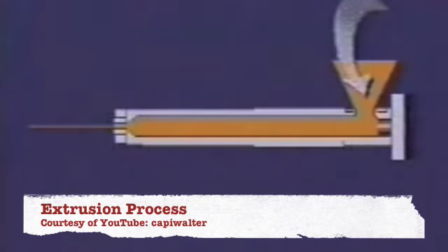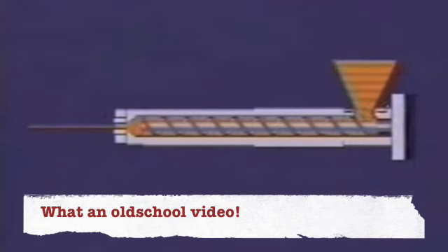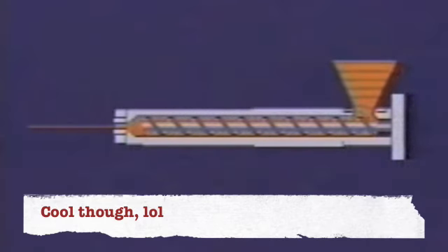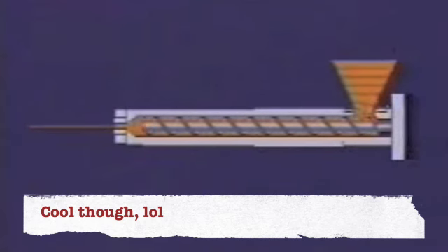Extrusion is pretty much like injection molding without the mold. Plastic pellets or beads are automatically fed to a hopper. The beads, with the aid of gravity, drop down to a screw. The screw forces the beads through a heated barrel. The working action of the screw in combination with the external heat liquifies the material until it can be forced through a die.